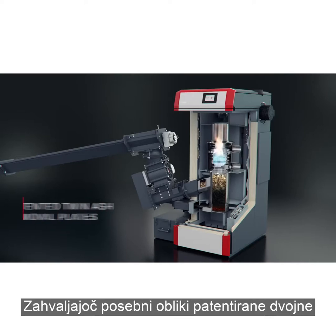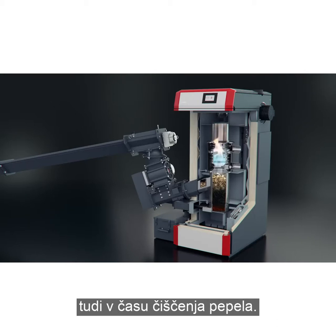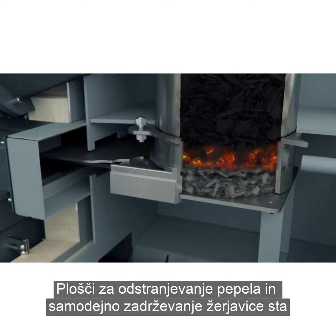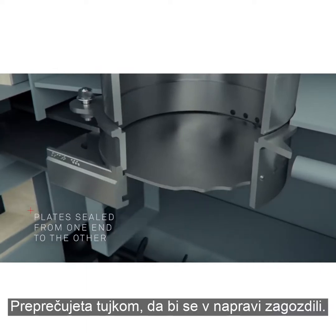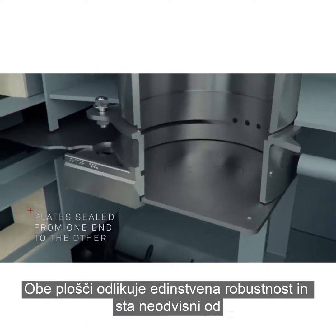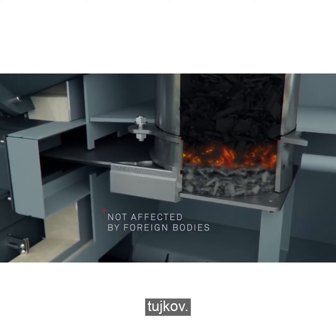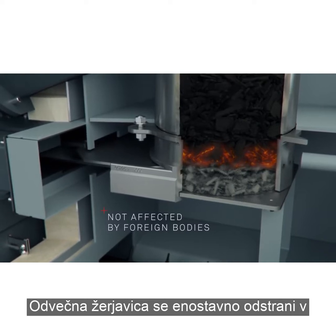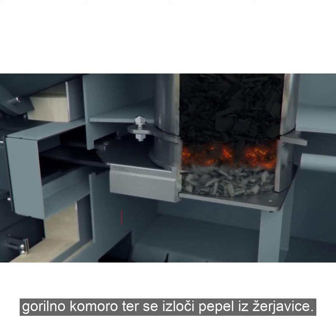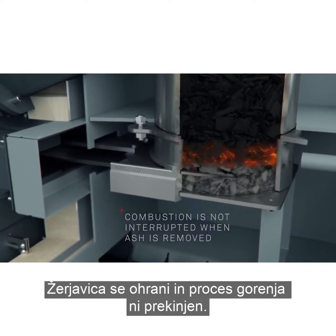Thanks to the special design of the patented twin ash removal plates in the PuroWin, the gasification boiler doesn't have to be shut down when ash is removed. The ember bed slide and ash removal plate are designed as plates sealed from one end to the other, preventing foreign bodies from getting stuck. Both plates also have unique levels of robustness and are not affected by foreign bodies. The overlying ember bed slide simply has to be moved into the combustion chamber and removes the ash from the ember bed. The embers are retained and combustion is not interrupted.